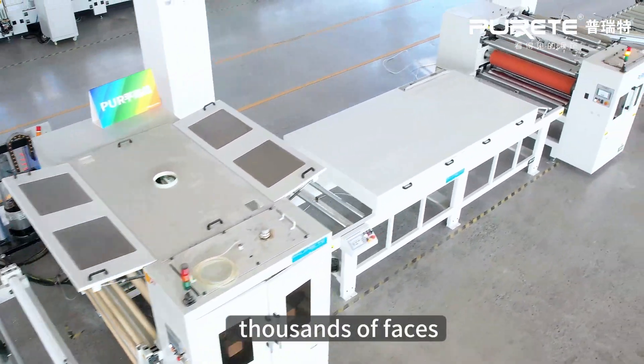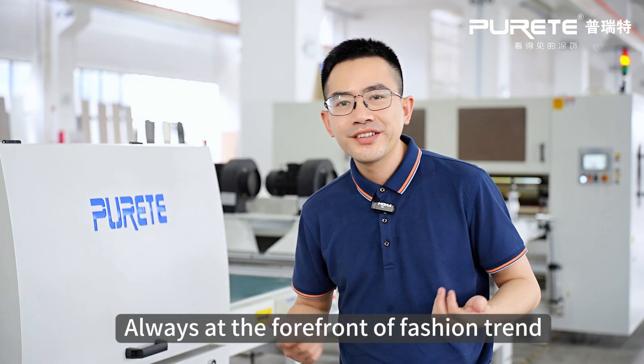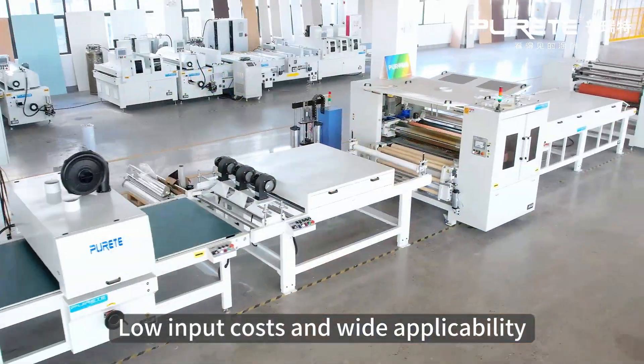Thousands of materials, thousands of faces, as of paintless veneer, always at the forefront of fashion trends. This is our preliminary production line, low input costs and wide applicability.